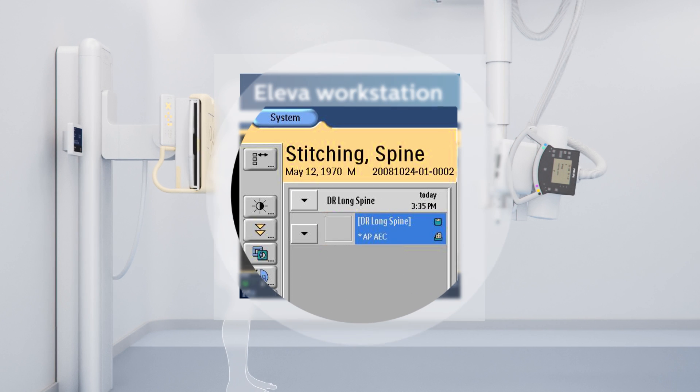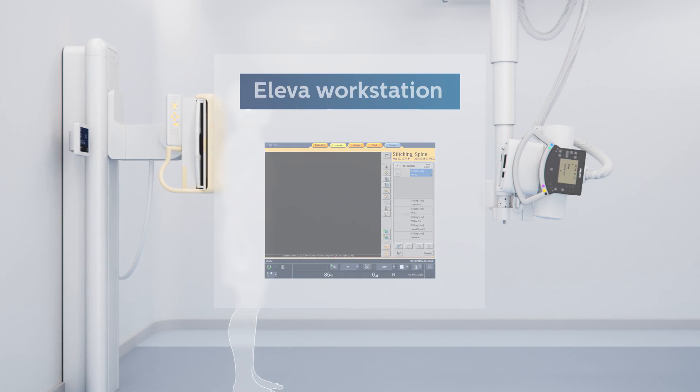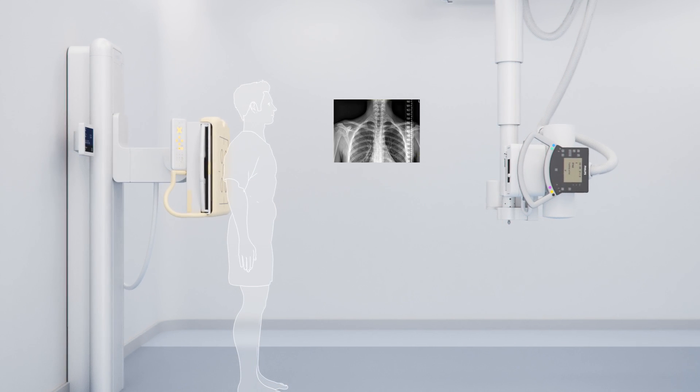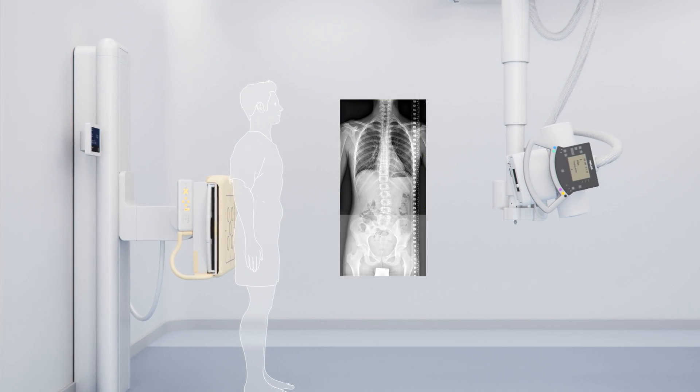While conducting a stitching examination of the wall stand, ComfortMove allows the ceiling suspension to maintain centering to the detector during each exposure, while the ceiling suspension angles downward during the stitching acquisitions.